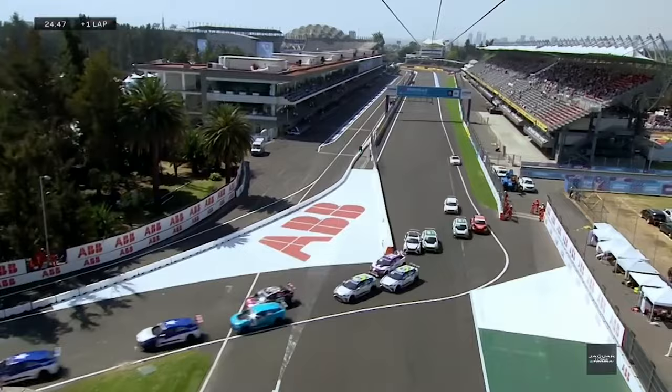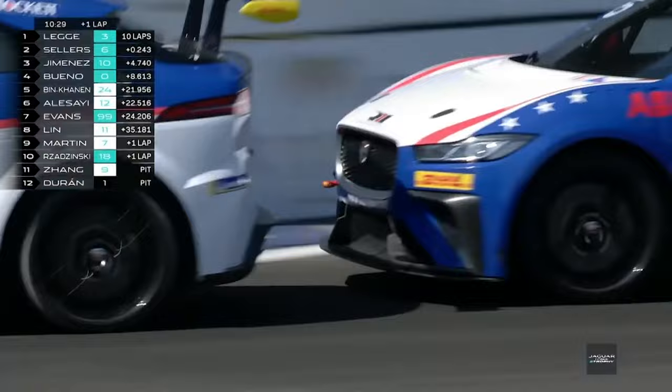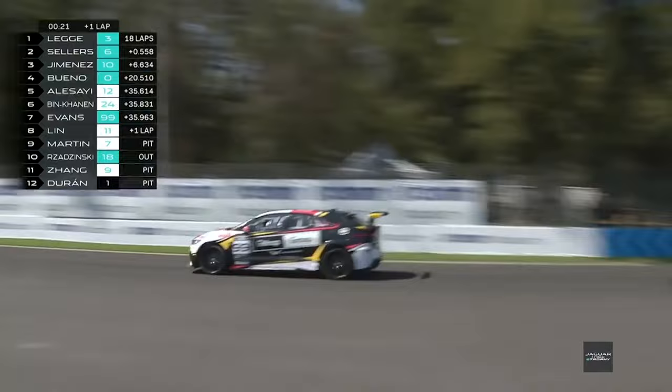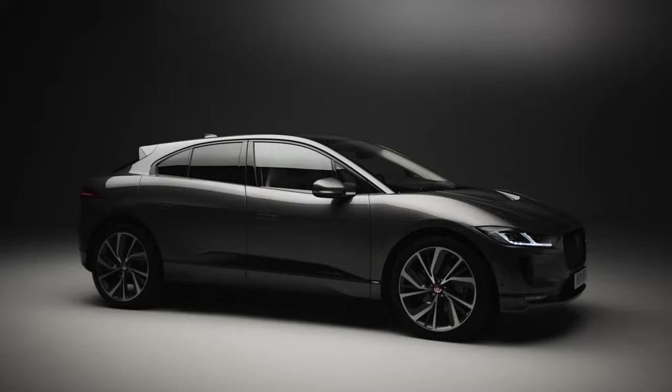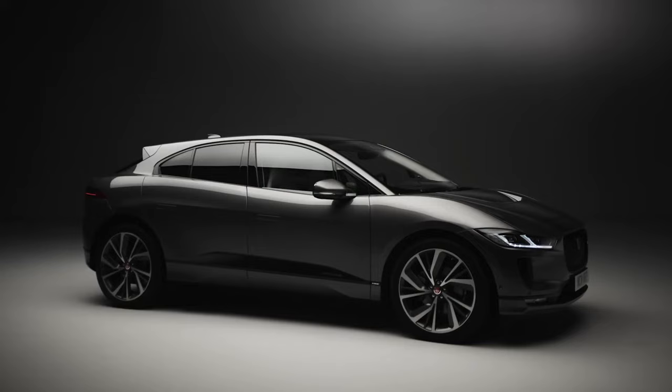Jaguar have also made history by launching the world's first international electric racing series, the I-PACE eTrophy, which features a modified version of the production-based road car. With its coupé-like silhouette, spacious interior and engaging driving dynamics, this SUV puts Jaguar at the forefront of the electric vehicle revolution.